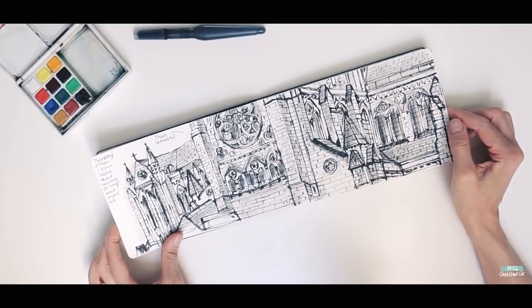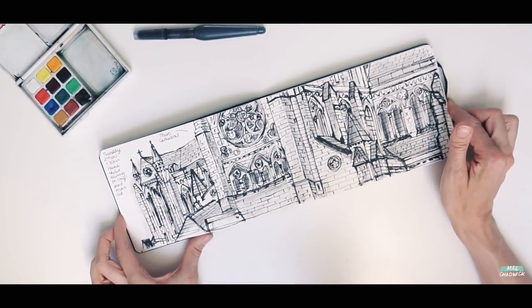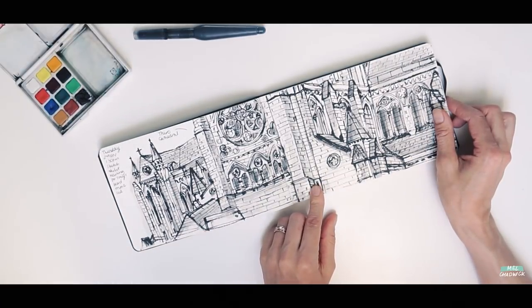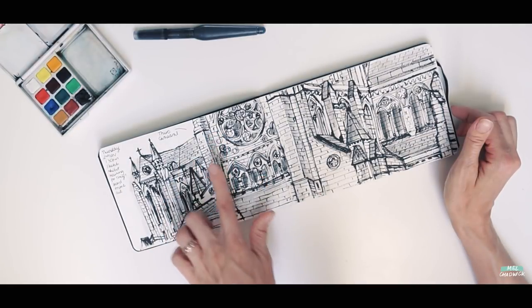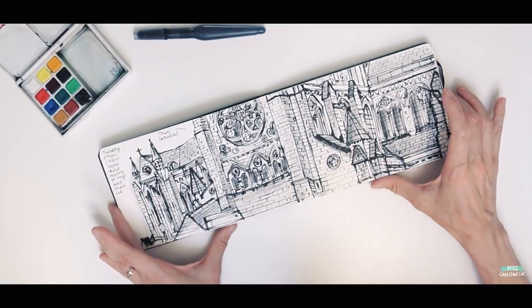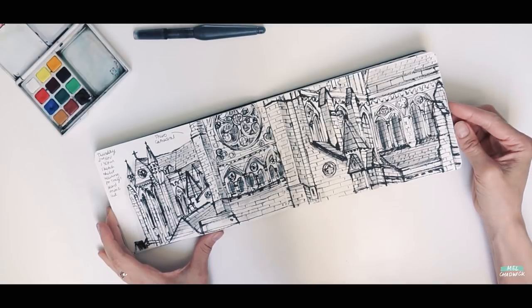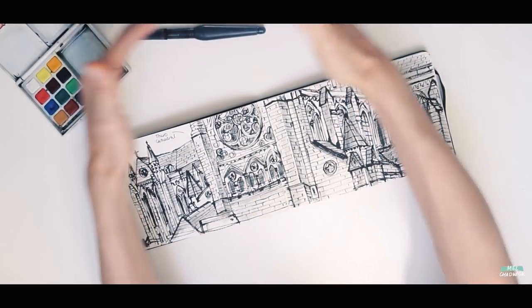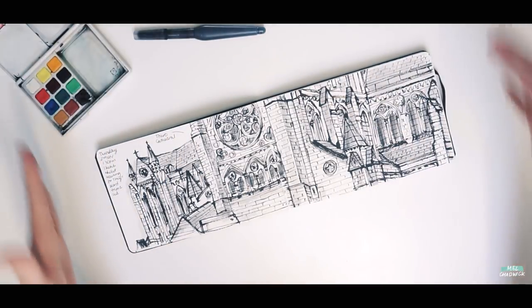This is when I was in Truro — I was waiting for Tony to have his hair trim and I decided to have a go at drawing the cathedral. I think I started over this direction and then worked my way across; I didn't quite realise how much detail there was to do. At some point it would be great to do the full cathedral and actually do a big piece.